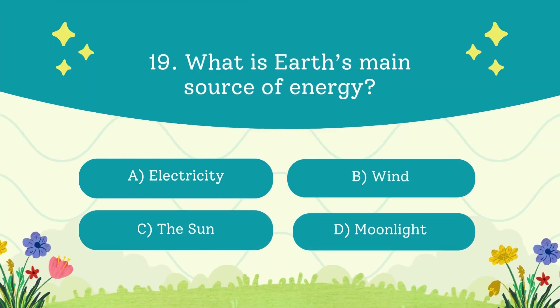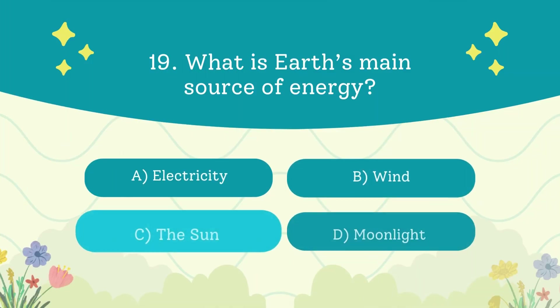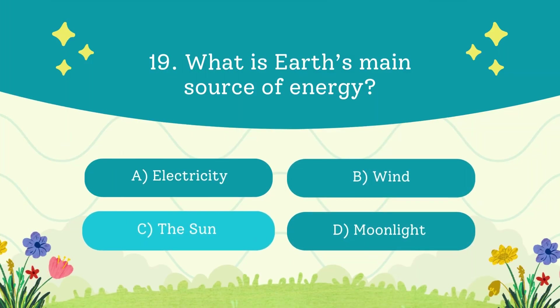What is Earth's main source of energy? A. Electricity. B. Wind. C. The sun. D. Moonlight. The answer is the sun — the sun powers everything from plants to weather.